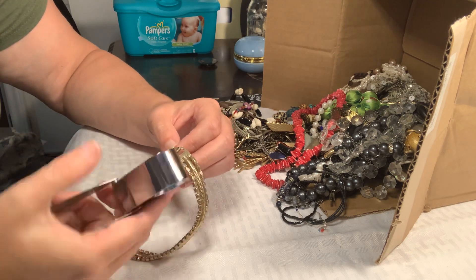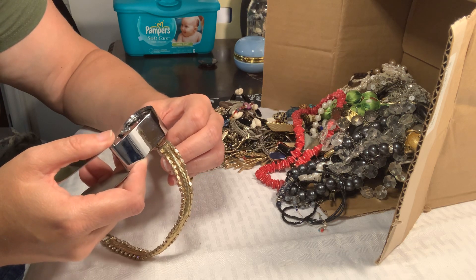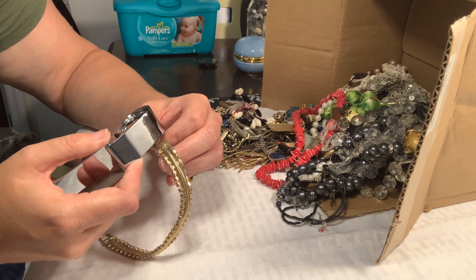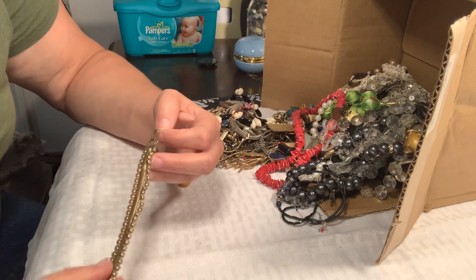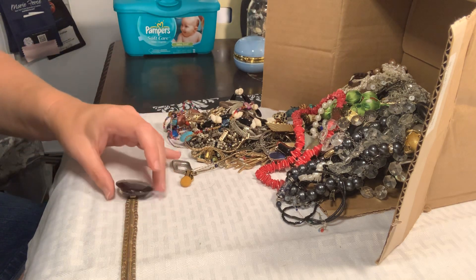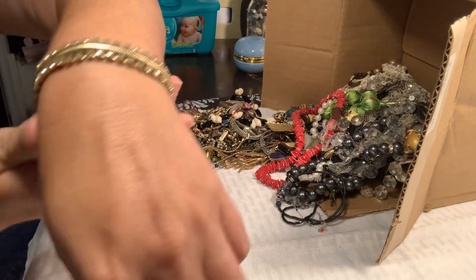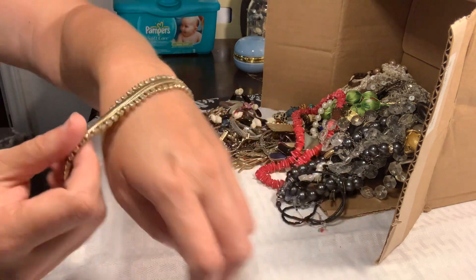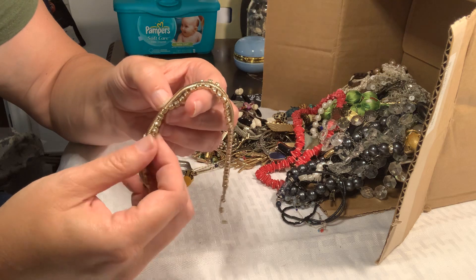Why did I not bring my glasses down? This is a bar with a dove — never heard of that mark. I certainly don't think it's gold. He's definitely kind of a... but he's very, very pretty. There's a little spot — nope, that's just how he's made. Never mind.